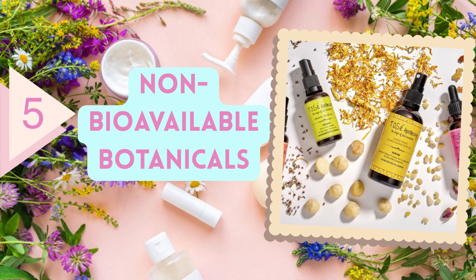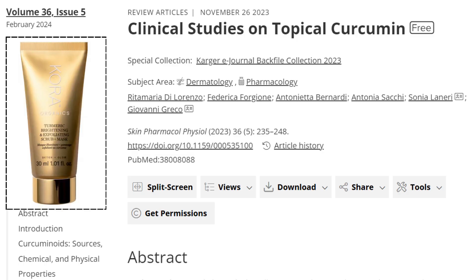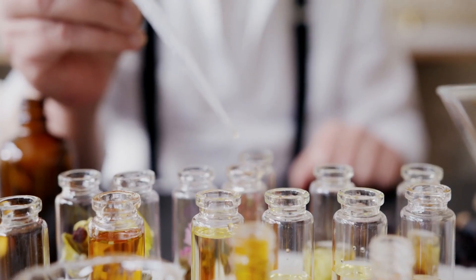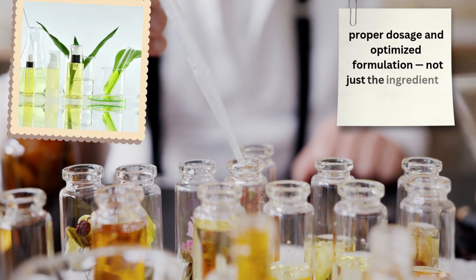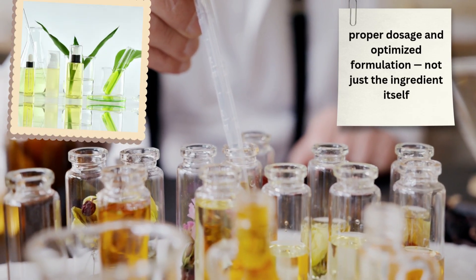The next category is products that claim to use plant-based or herbal ingredients and are marketed as organic. For example, in this turmeric mousse, which is widely advertised, a study has shown that topical use of these compounds does not produce the effects claimed. The effectiveness of organic products depends on the dose of the active ingredient and the formulation, which can make such marketing misleading.